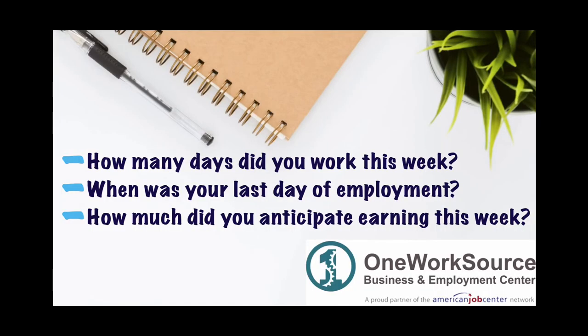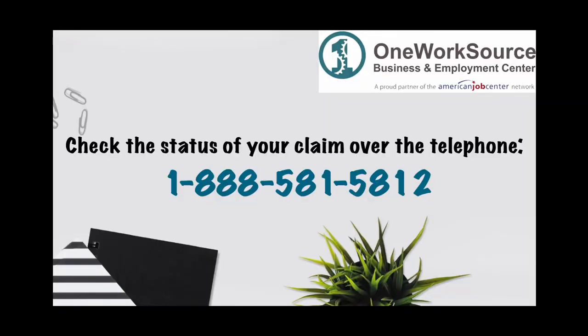You will be instructed when you can use the keypad to answer your questions. You will be asked how many days you worked this week, when was your last day of employment, and how much were you paid or anticipated being paid this week. Once you have successfully filed your claim, you may call 1-888-581-5812 to check the status of your claim.